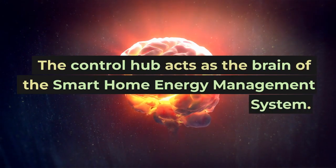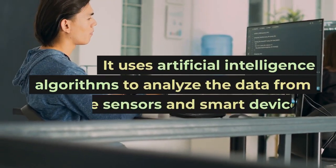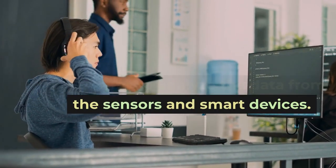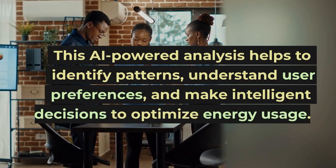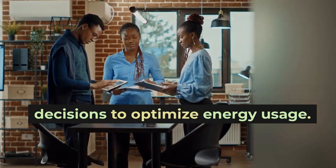The control hub acts as the brain of the smart home energy management system. It uses artificial intelligence algorithms to analyze the data from the sensors and smart devices. This AI-powered analysis helps to identify patterns, understand user preferences, and make intelligent decisions to optimize energy usage.